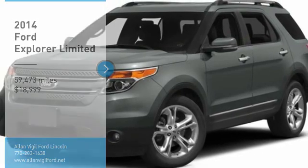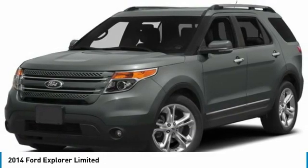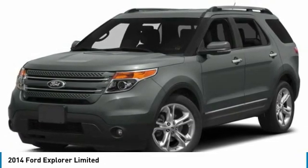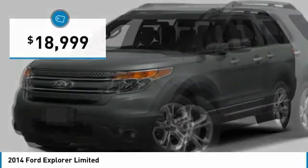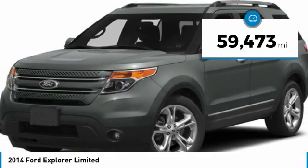Stop by and take a look at the 2014 Explorer. You've got a lot of capabilities to call on in a Ford Explorer. Don't underestimate your choices — it is priced below $20,000. This vehicle has less than 60,000 miles.